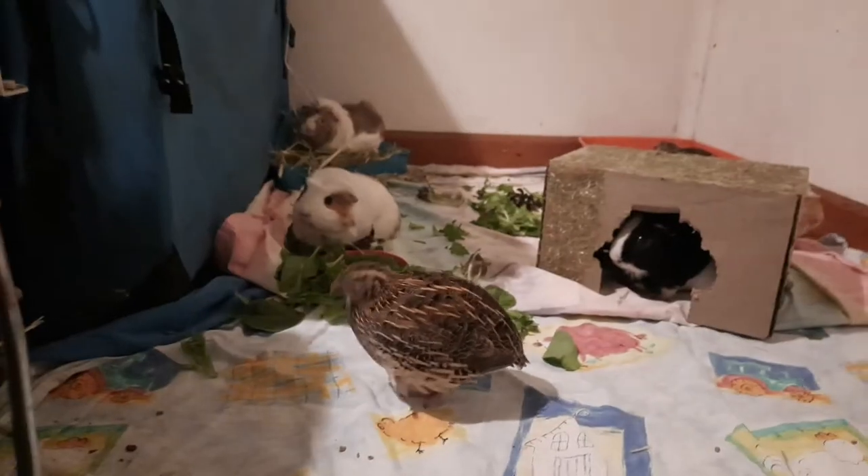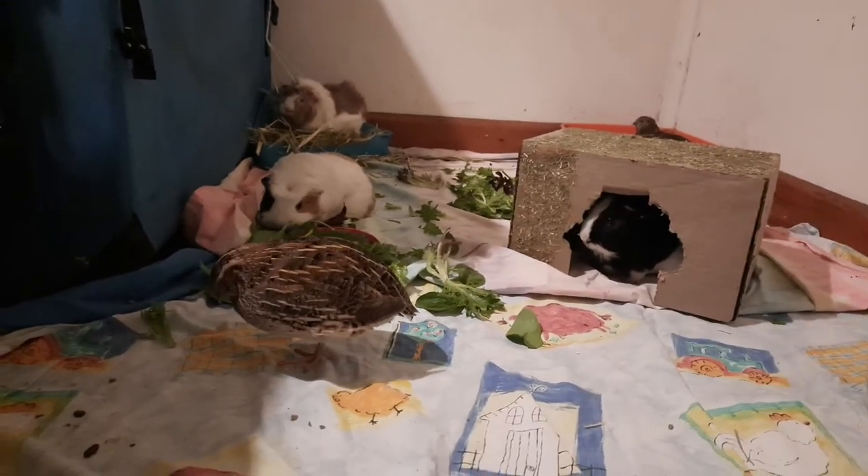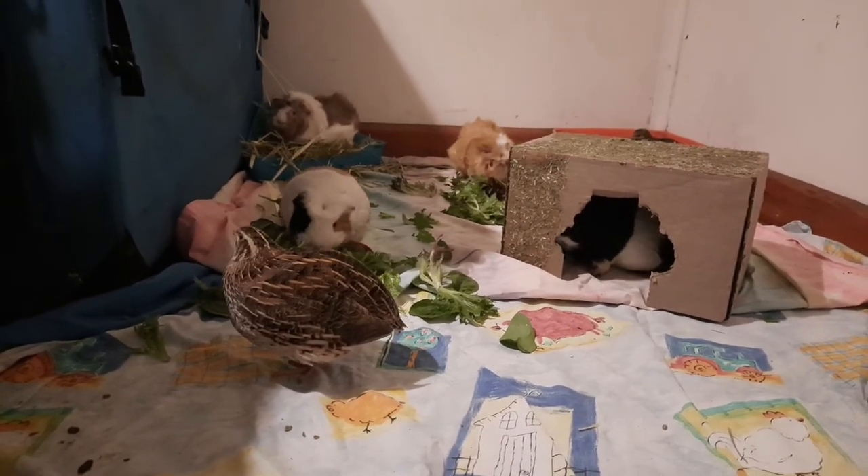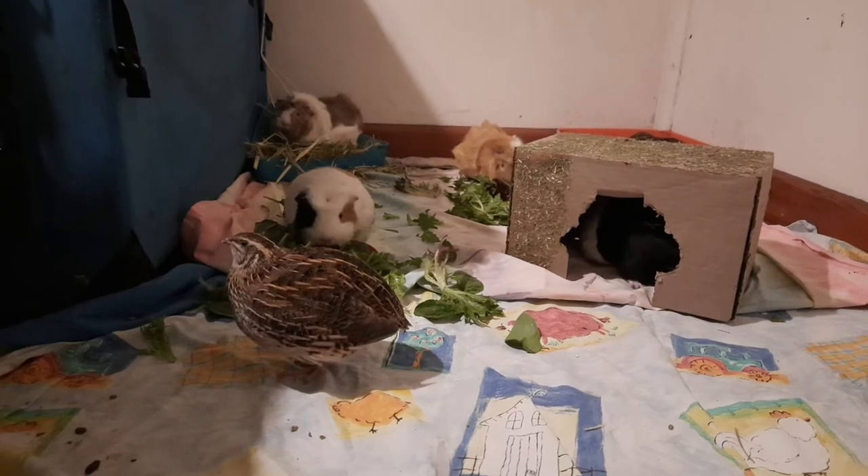It is quite fun putting the guinea pigs' dinners together because they really love their food. They're actually some of the most expensive animals that I care for as far as fresh food — they get through so many greens, so much parsley. Let me show you them again munching away — hello!